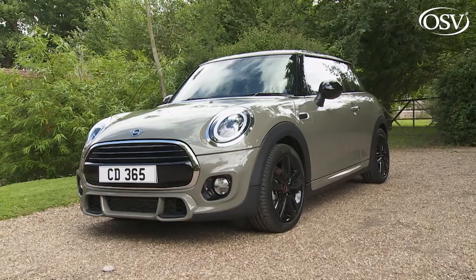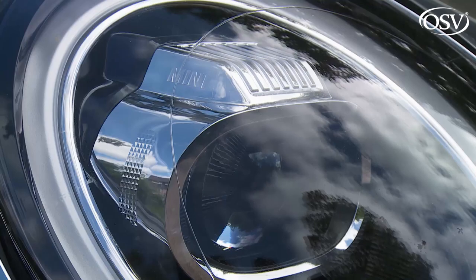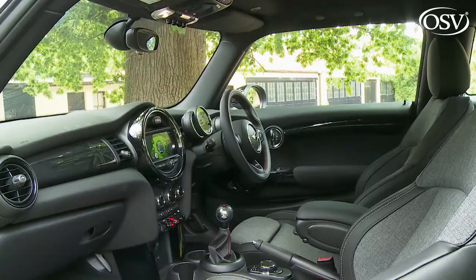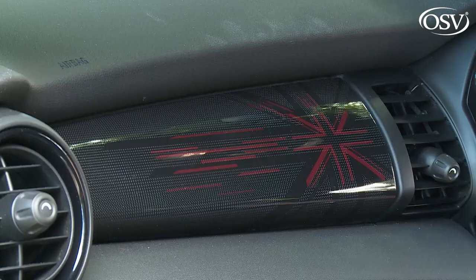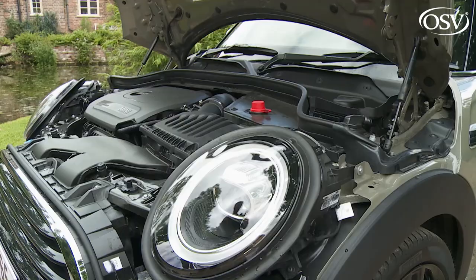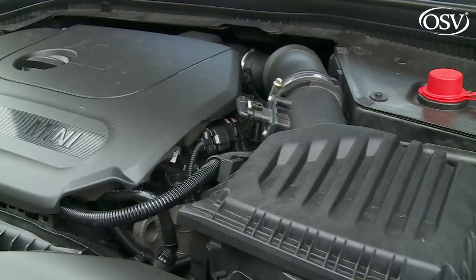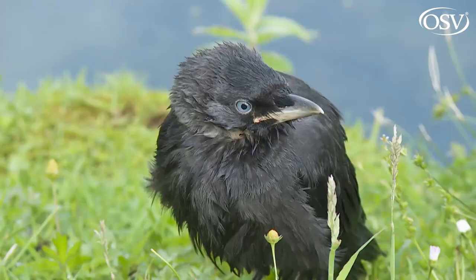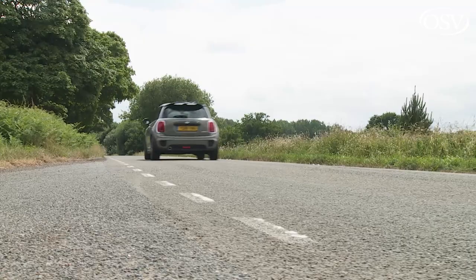The Mini Hatch is a true original, especially in this three-door form. In this revised guise, the third generation F56 series version has become smarter and more sophisticated, and can be more individual too. Plus some refettling work has been done on the punchy range of eager three and four cylinder engines. In short, this car claims to have come of age.